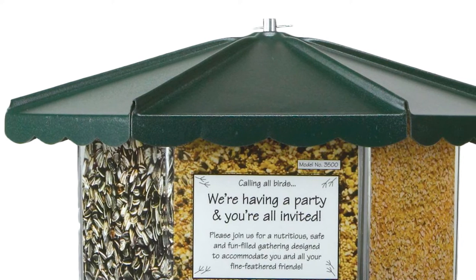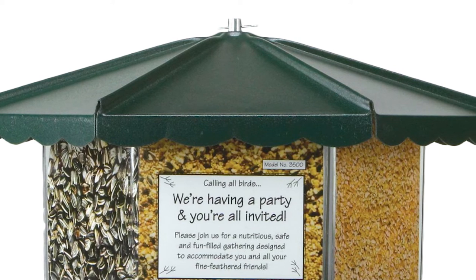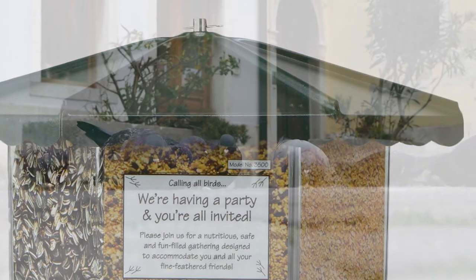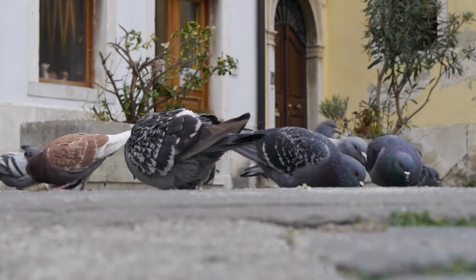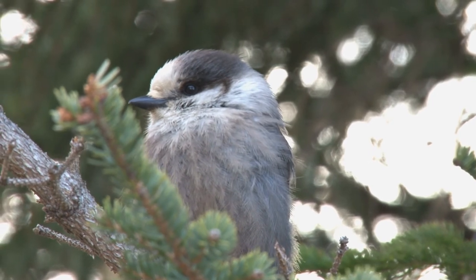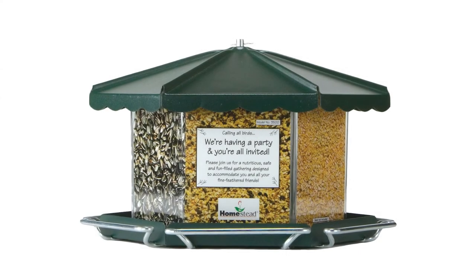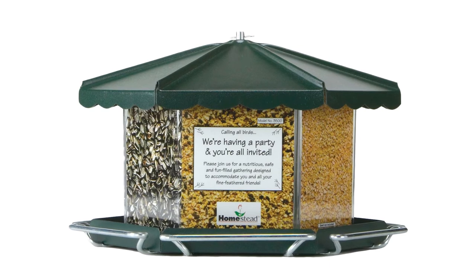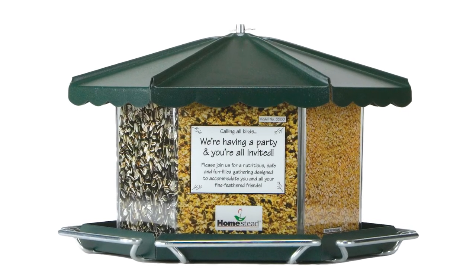Refilling is easy — simply unhook the hanger, lift off the roof, and pour in the seeds. This well-built 13.5 by 16 by 9.5-inch bird feeder is made in the USA. The heavy-duty galvanized steel material ensures durability against rain or shine, and the powder-coated green finish gives it an elegant, sleek look. You can mount it on a post or a seven-eighths to one and a quarter inch diameter pole. For cleaning, the bins come apart very easily, letting you get rid of dried debris and dirt.